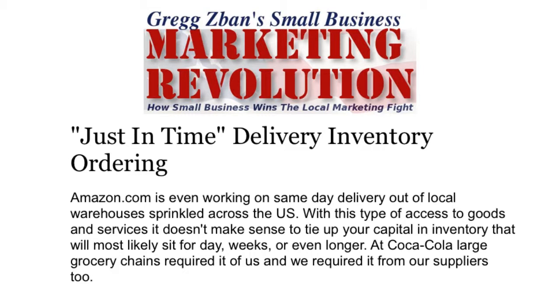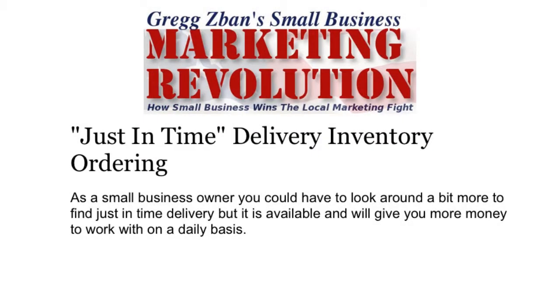With this type of access to goods and services, it doesn't make sense to tie up your capital in inventory that will most likely sit for days, weeks, or even longer. At Coca-Cola, large grocery chains used to require it of us, and we required it from our suppliers, too. As a small business owner, you may have to look around a bit to find just-in-time delivery, but it is available and it will give you more money to work with on a daily basis.